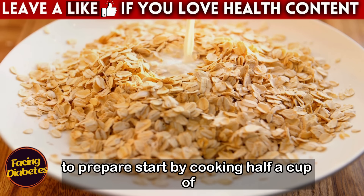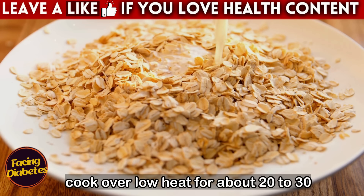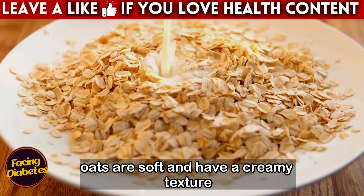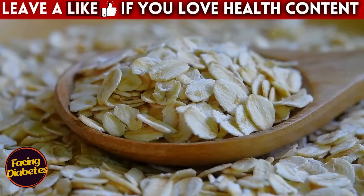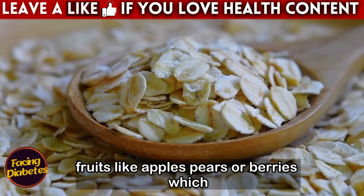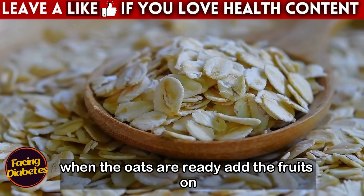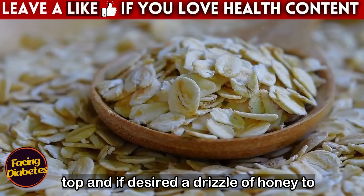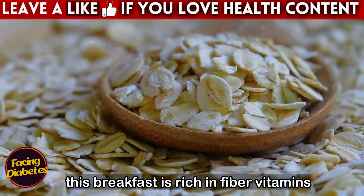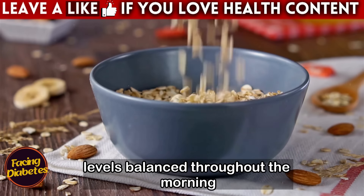Here is a recipe for cut oats with fruit: cook half a cup of cut oats in two cups of water or milk over low heat for about 20 to 30 minutes, stirring occasionally, until the oats are soft and creamy. While the oats cook, cut up your favorite fruits like apples, pears, or berries. When ready, add the fruits on top and, if desired, a drizzle of honey to sweeten. This breakfast is rich in fiber, vitamins, and antioxidants, and helps keep blood sugar levels balanced throughout the morning.